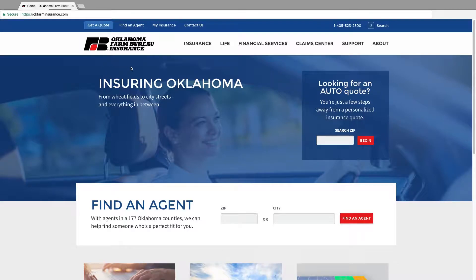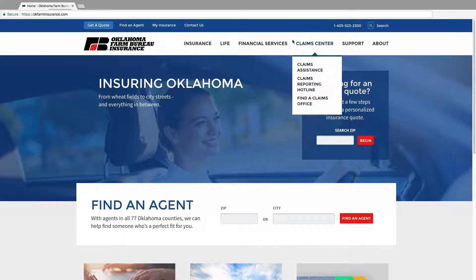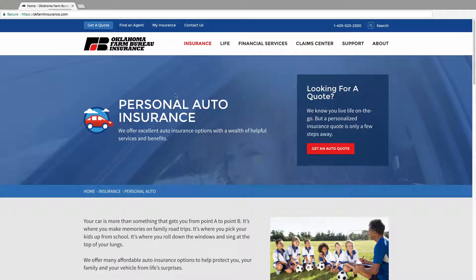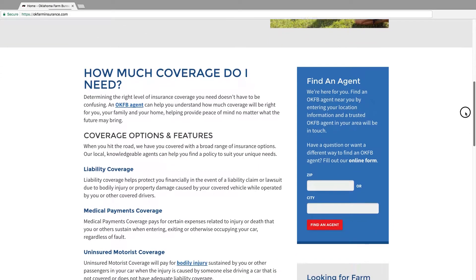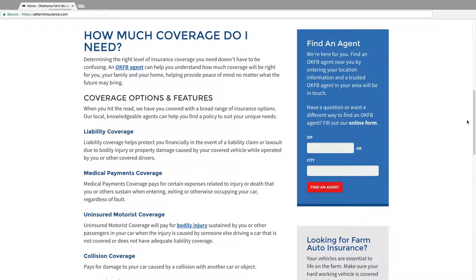In fact, our website provides detailed and up-to-date information on virtually every OKFB offering, from insurance to financial services. We offer a large line of insurance products to fit almost every need and know the right amount of coverage looks different from family to family. That's why we built our website to feature detailed and up-to-date information, from coverage features to available credits and discounts on virtually every product we offer.